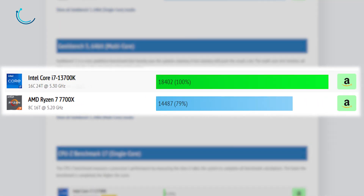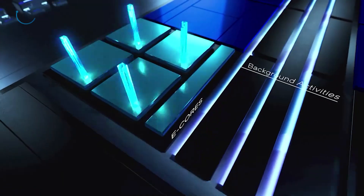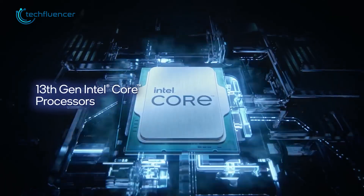However, things dramatically shift towards the Intel side when it comes to multi-core performance. On the same platform, we are looking at a score of about 18,402 for the i7-13700K, which is significantly higher compared to the Ryzen 7 7700X's 14,487 score. So it does seem like the blended performance and efficiency cores are paying off for Intel.